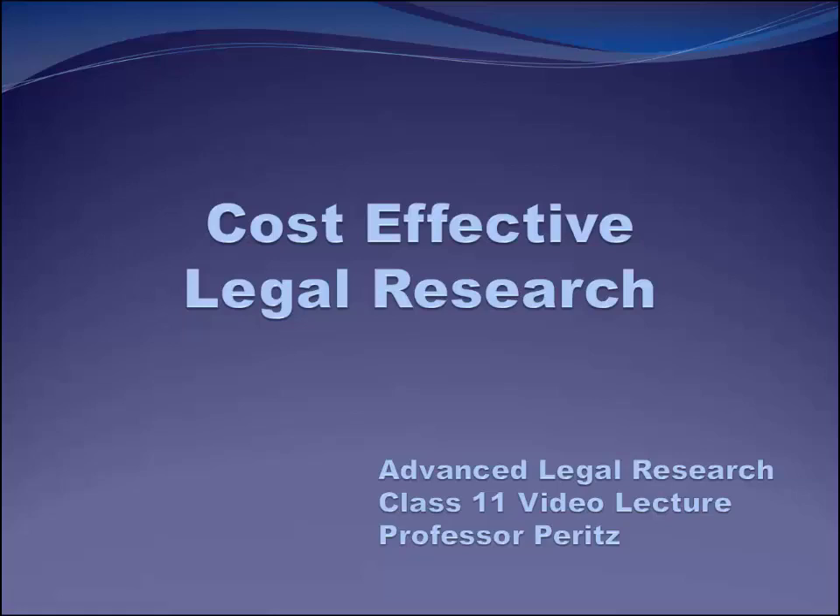It's really easy in law school to forget how expensive legal research platforms like Lexis and Westlaw can be. You can easily get in the habit of relying exclusively on these expensive legal research platforms — Lexis, Bloomberg, Westlaw — and why wouldn't you? These platforms are great. They make legal research easy, well, as easy as it can be anyway. In practice, though, you will need to be more cost-conscious. It's just a fact of life.